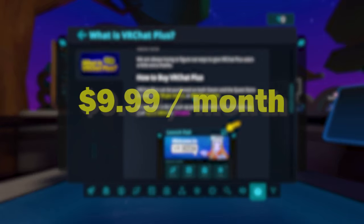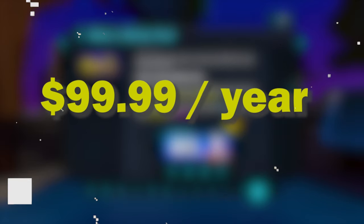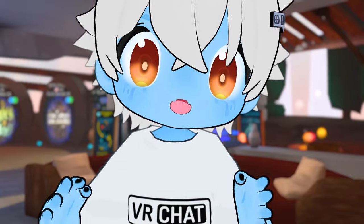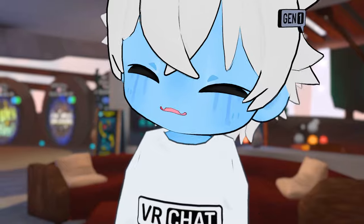ViaChat Plus. For exactly $9.99 a month or $100 a year, you're able to obtain the ability to customize your ViaChat experience to your liking. But besides all the fancy talk and nice looking features, we should be asking ourselves exactly one question: is ViaChat Plus even worth it? Let's take a look.